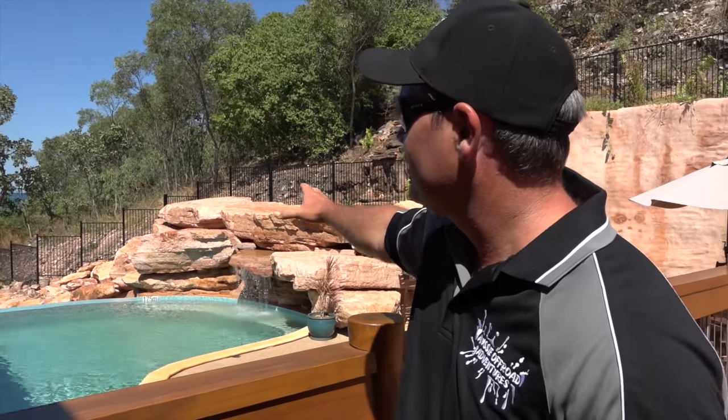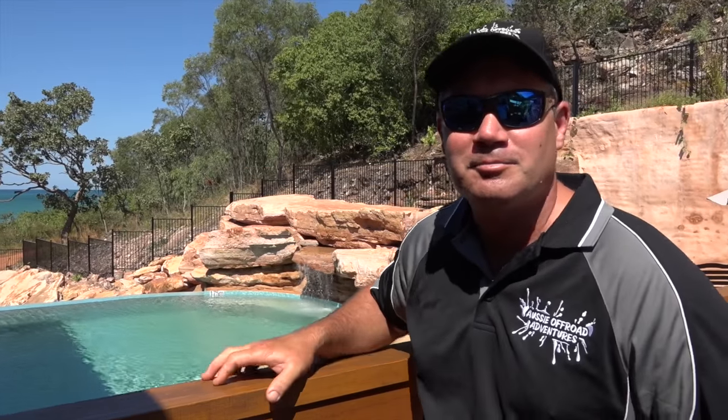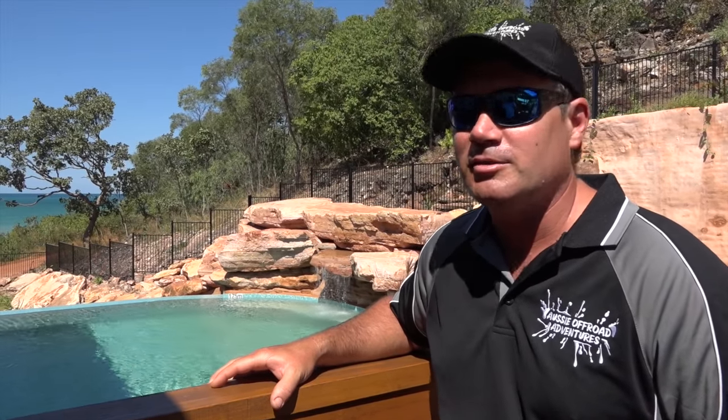G'day, well here we are, we're at Signet Bay Pearl Farm. We're going to have a look around, go on a tour, see what's going on with the pearls and check it out. The kids have found the pool — they're all nice places, that pool area. The water out there, it's a nice place here, Signet Bay.